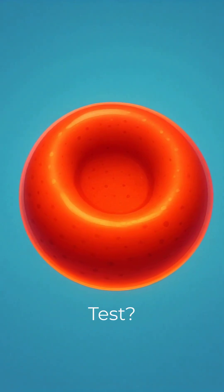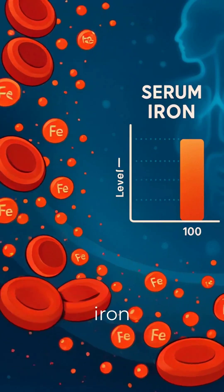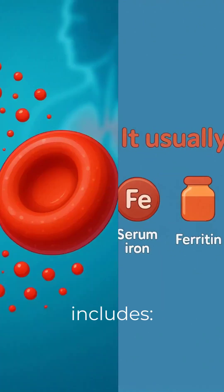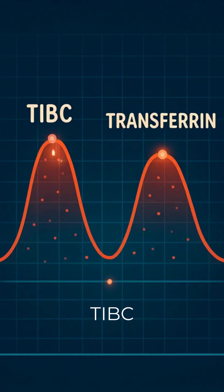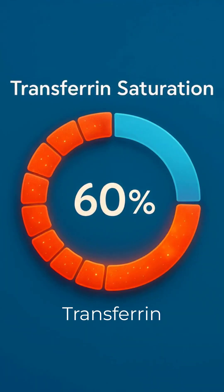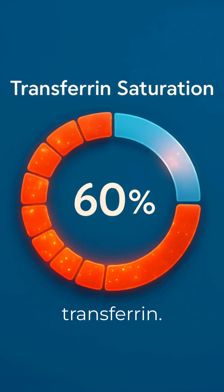What is an iron studies test? An iron studies test checks how much iron is in your blood and how well your body stores and uses it. It usually includes serum iron (iron in your blood), ferritin (iron storage), TIBC and transferrin (transport capacity), and transferrin saturation — the percentage of iron bound to transferrin.